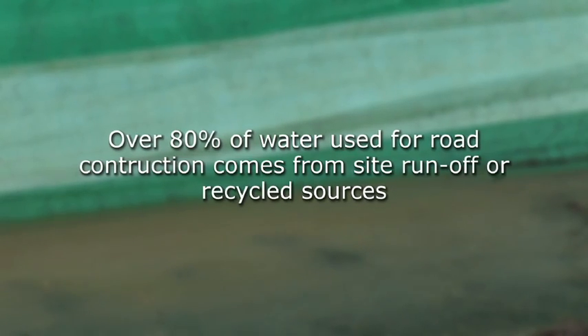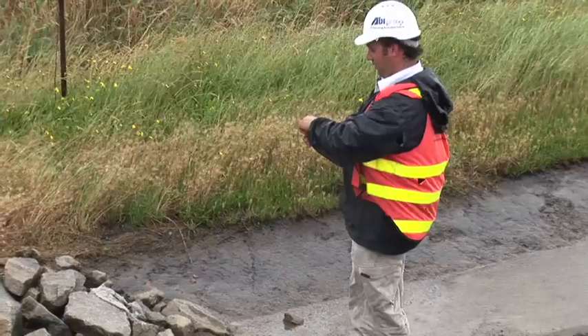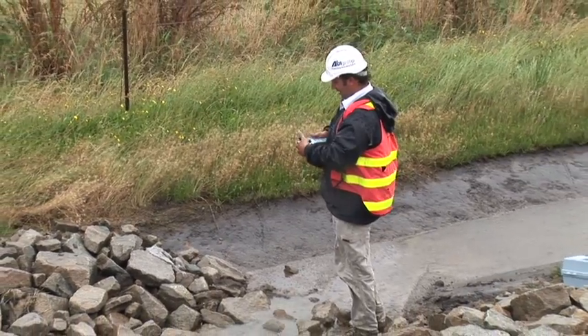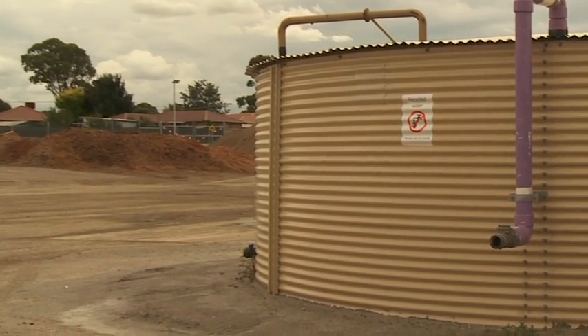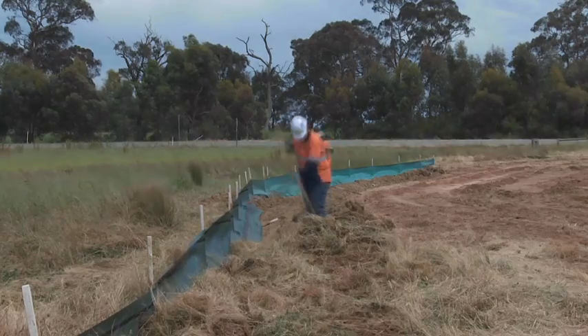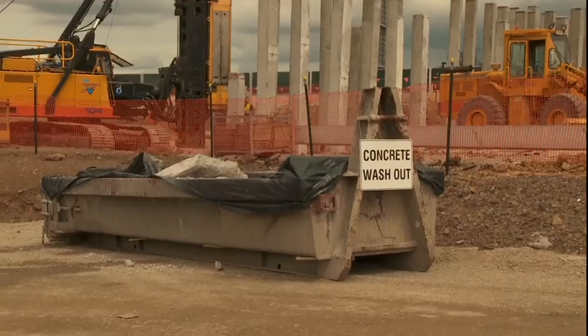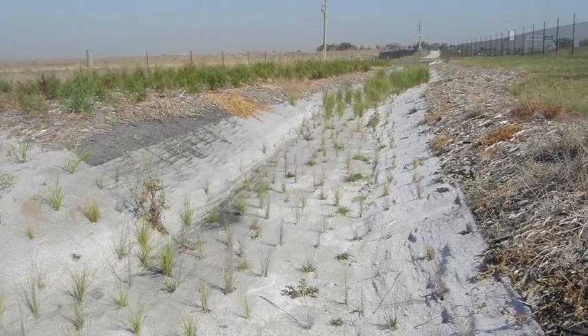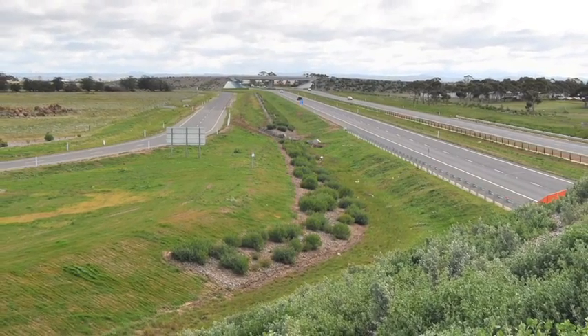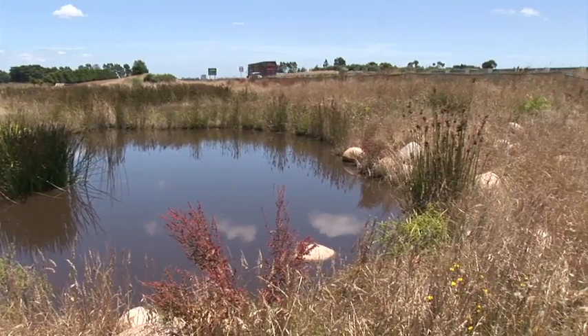Our projects are water-wise. Water resources are managed through an integrated approach on all road projects. We conserve drinking water by using wastewater from industry and collecting rainwater from our sites. We protect our precious water resources by controlling erosion and sediment runoff, preventing contamination and progressively rehabilitating disturbed areas. Water-sensitive design elements such as swales and wetlands constructed along roadsides remove pollutants and sediment from roadway runoff to protect waterways which support aquatic communities and threatened species.